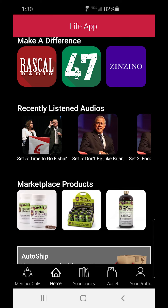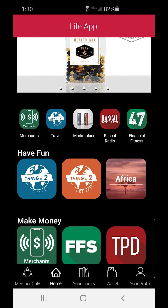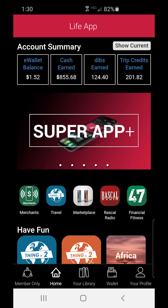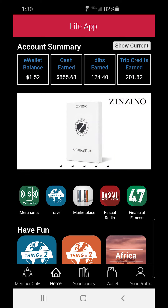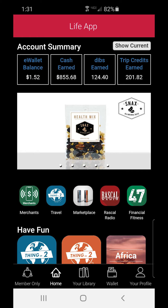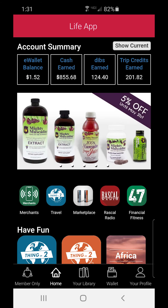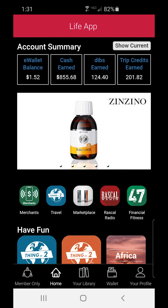This is a pretty awesome app — I know there's so much more on this app, like leadership development and all this stuff. But I am going to show you my lifetime stats. My lifetime cash earned is $855. I've earned $124 in dibs trip credits, and so far I've earned $201. So this is over a thousand dollars that I've gotten back already off an app that only costs me $30 — that's less than a full tank of gas. Plus I get the trip credits that I can apply to already the cheapest savings when it comes to travel.